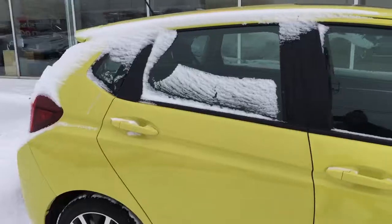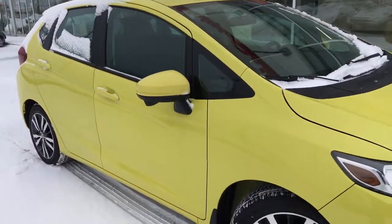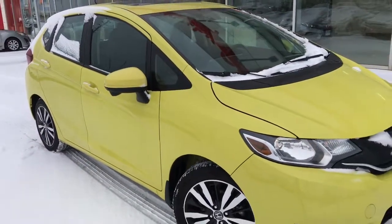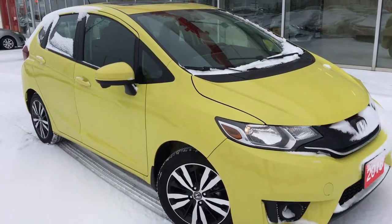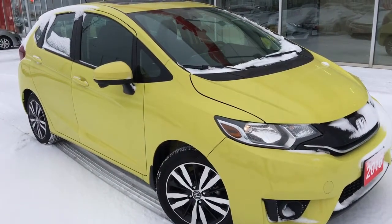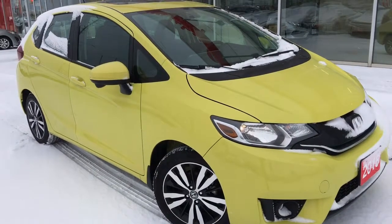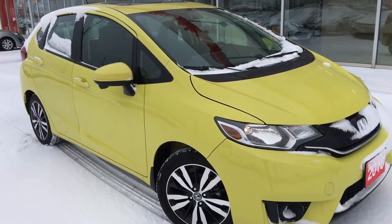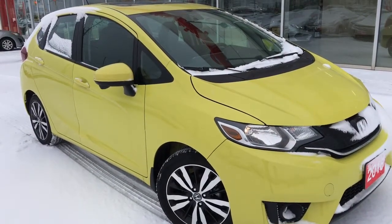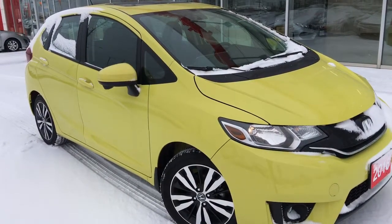That's about it for your quick peek at this beautiful 2016 Honda Fit in the EX trim level in a gorgeous Mystic Yellow Pearl finish, but there's still so much more to see. Our friendly and knowledgeable sales staff would love to help find the perfect vehicle for you, so call, click, or come on into our showroom at Whitby Oshawa Honda at 300 Thickson Road South, just off the 401. Don't forget to check out our YouTube channel and subscribe to see more. I'm Courtney Burgess — thanks for watching!